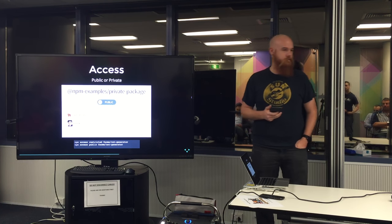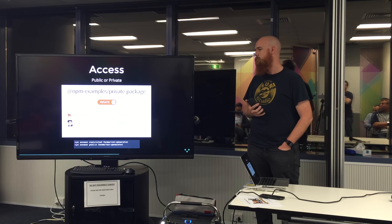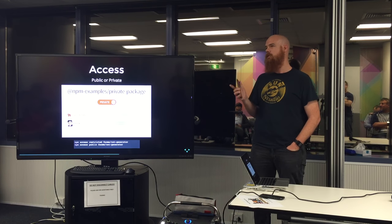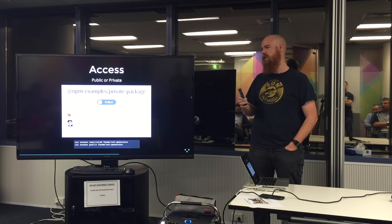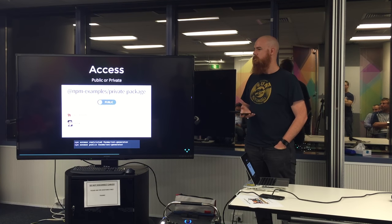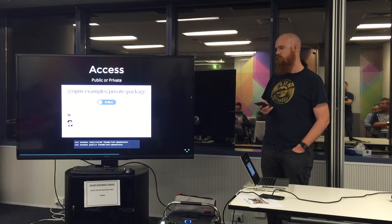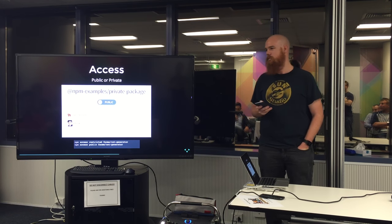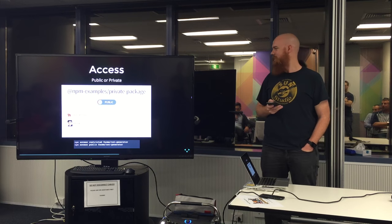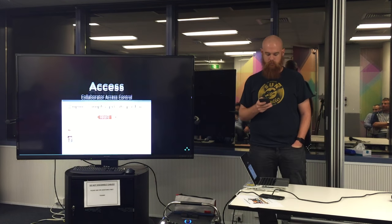Access for these modules — obviously you want them private, but you can also make them public. It's just a switch on the website, and there's also a command line option to turn it on and off. It defaults to private, so you don't have to publish it publicly first. You can also modify that with the command line, which is handy when you're updating 20-odd modules like I was.